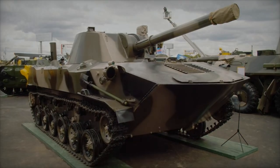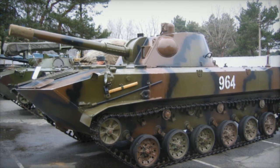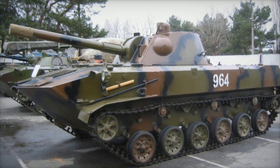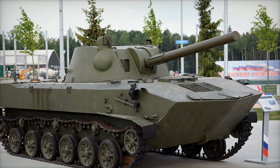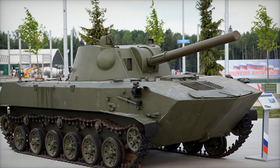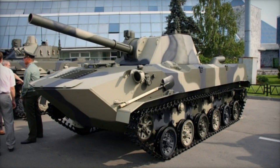Mounted on the BTR-D armored chassis, the 2S9-Nona-S quickly gained recognition for its versatility and ability to perform dual roles in combat. Equipped with a 120mm 2A51 smoothbore mortar, it can deliver both indirect mortar fire and direct artillery fire, reaching targets up to 9km away with standard ammunition.